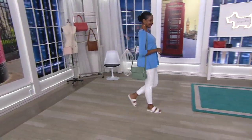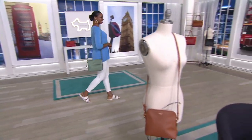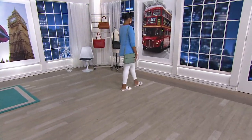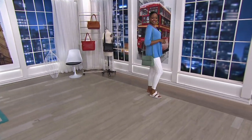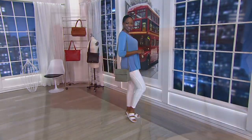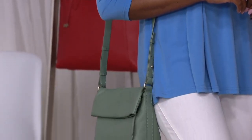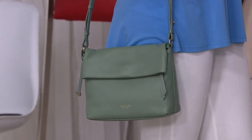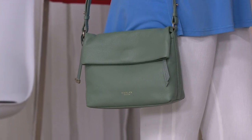There she goes walking down the street looking chic in her Radley London leather rose castle medium flap over — another customer top rated bag from Radley London and another fantastic clearance price. It's saving you $68. Used to be $218, now less than $150.